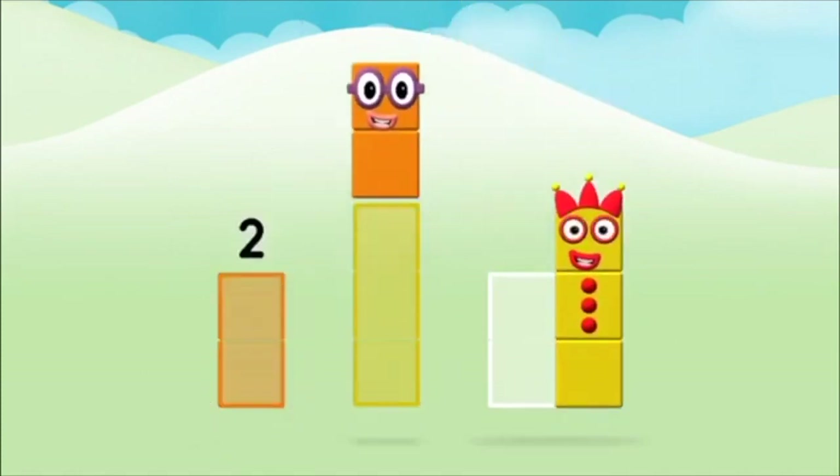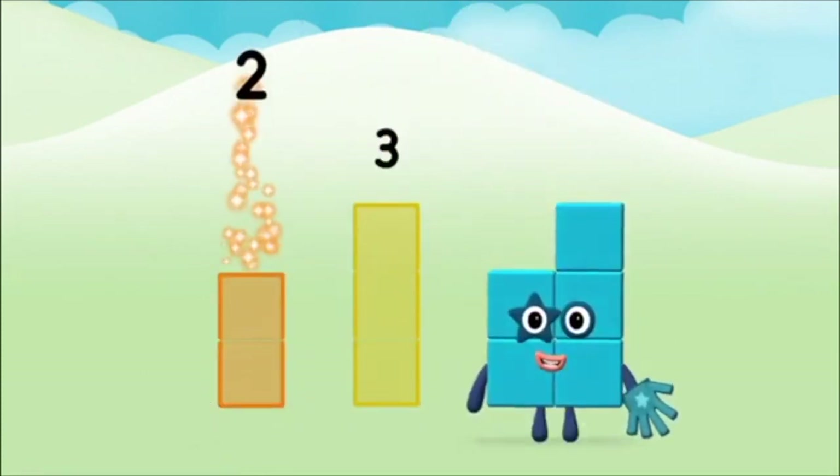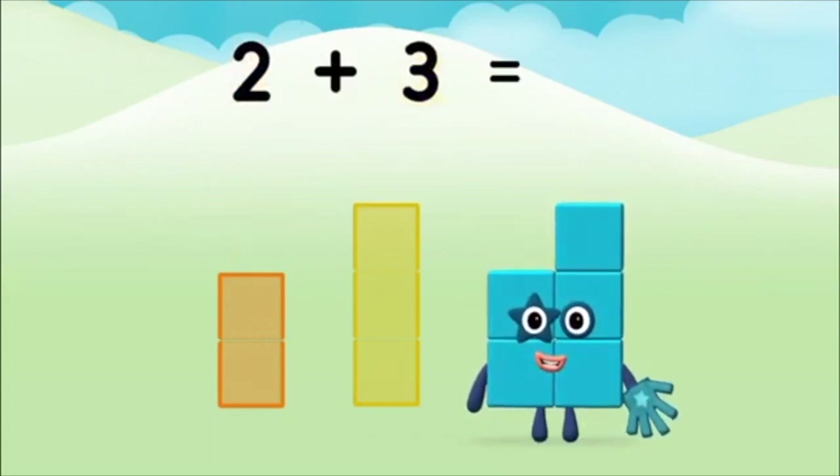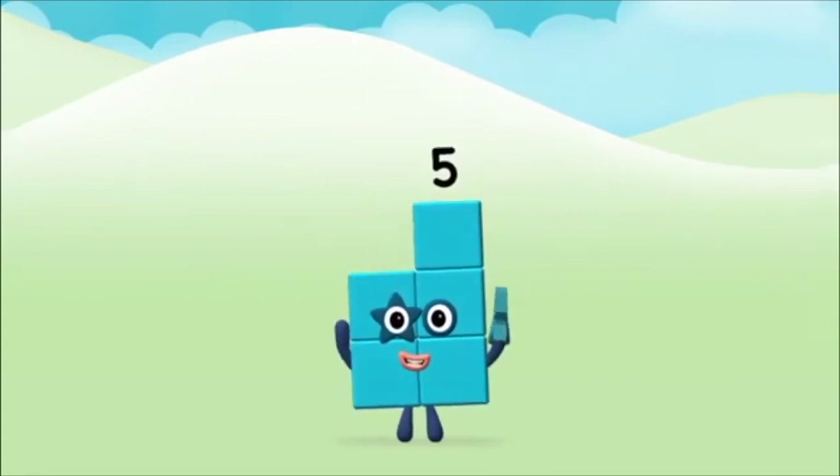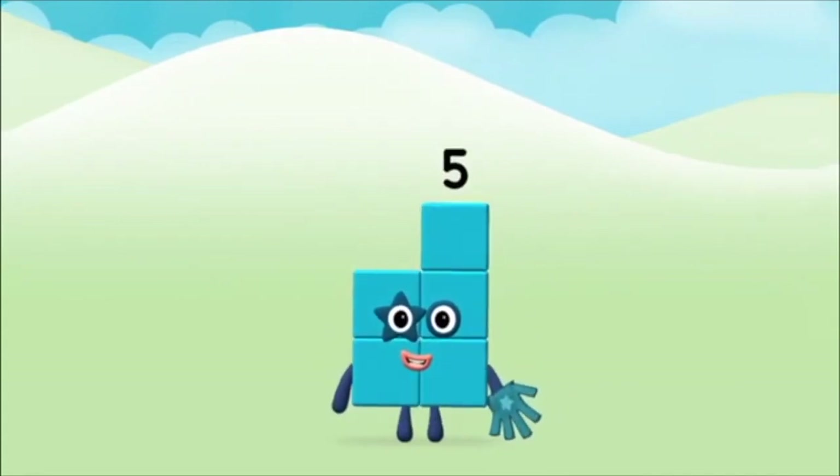Three, two, two plus three equals five! Marvelous! You made number block five!